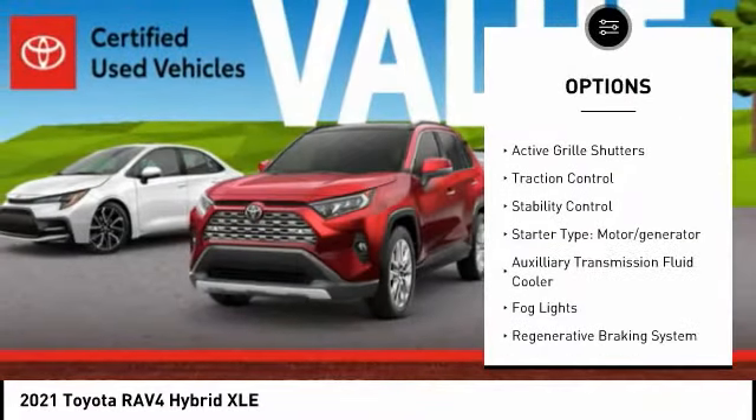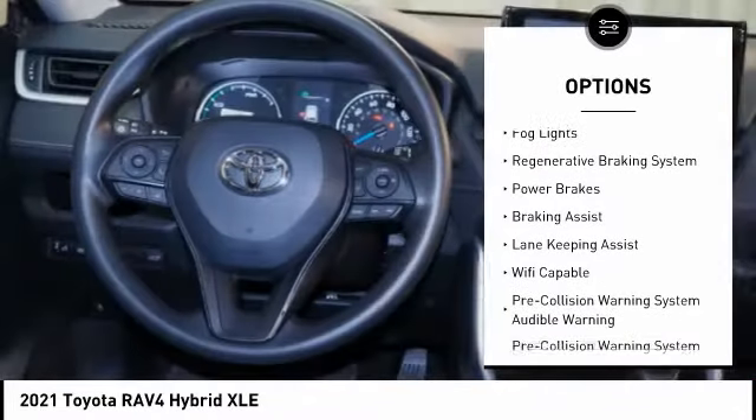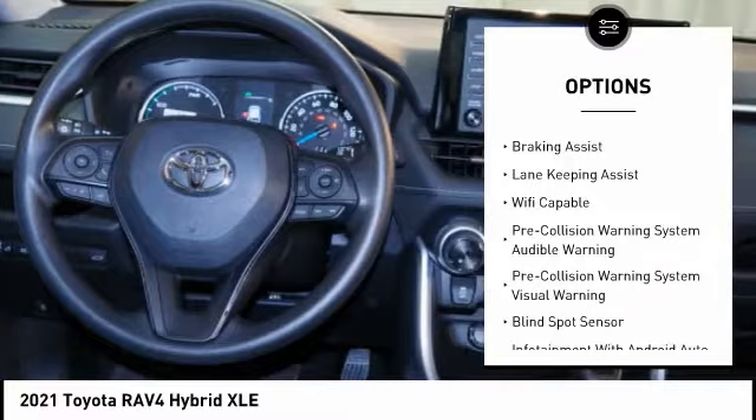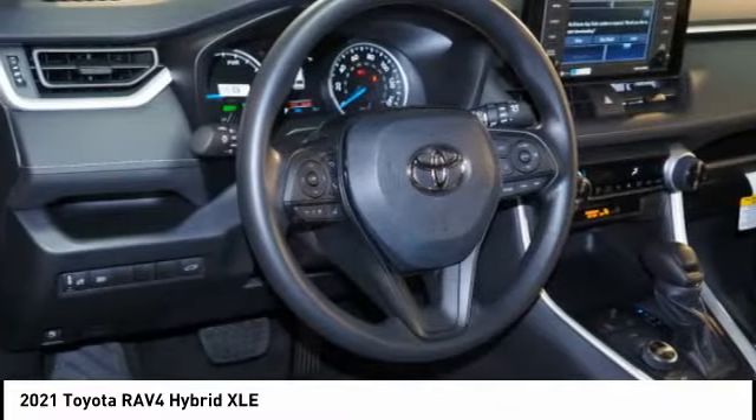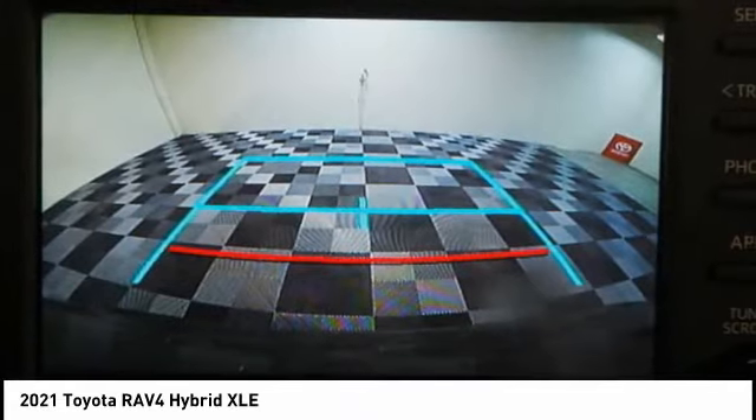Power windows with safety reverse, active grille shutters, traction control, stability control, starter type motor generator, auxiliary transmission fluid cooler, fog lights, regenerative braking system, power brakes, and braking assist.